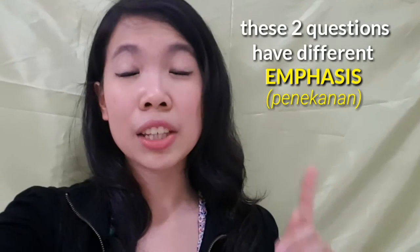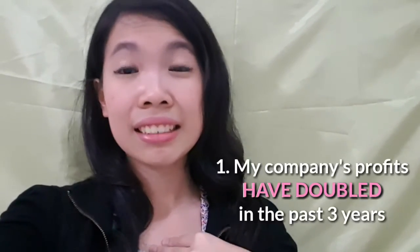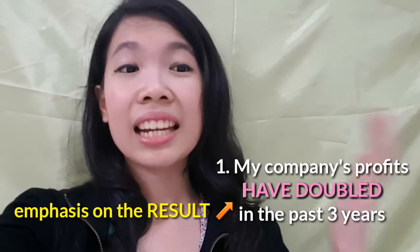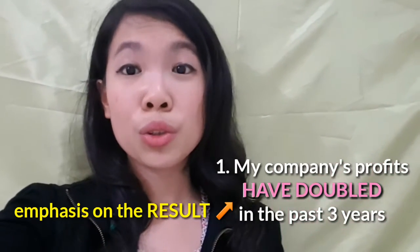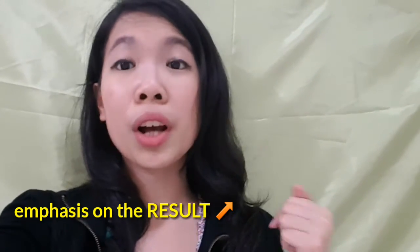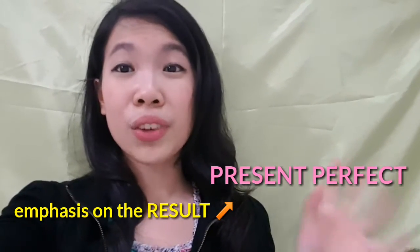Why did I pick these questions? The reason is that these two questions have different emphasis. Emphasis means something that you want to highlight in that sentence. For example, in number one, I'd like to highlight the result of my company's profits. In this case, we use present perfect. So the bottom line is we always use present perfect whenever we want to talk about result.